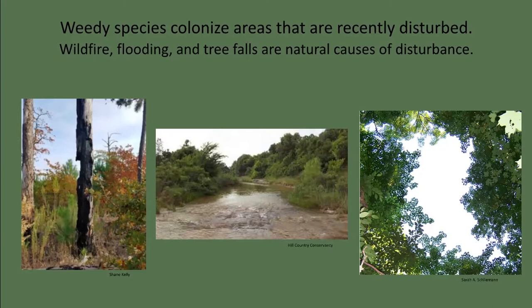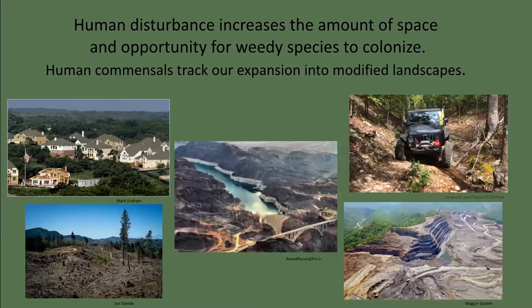Tree-fall gaps are not very significant here because our primary forests were cut down. However, in existing old-growth forests, tree falls create huge gaps that allow sunlight to penetrate to the forest floor, stimulating seedlings to race to the canopy. Human disturbance — such as development, off-road vehicle use, and resource extraction — has sharply increased the amount of space and opportunity for weedy species to establish. As the human population increases, we can anticipate more rapid land use change, which can favor the growth of exotics even over local weedy species.